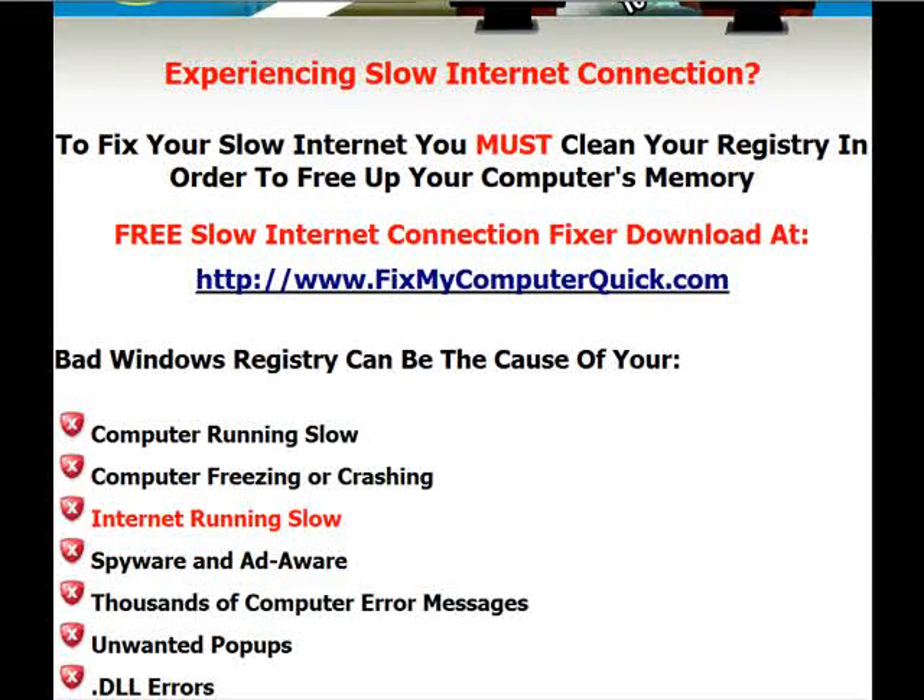Now what you need to know is that a bad Windows registry can be the cause of your computer running slow, your computer freezing or crashing, your internet connection running slow, spyware and adware, thousands of computer error messages, unwanted popups, and DLL errors. You need to fix these problems. You need to get to the root of the problem, and that's what this program does.